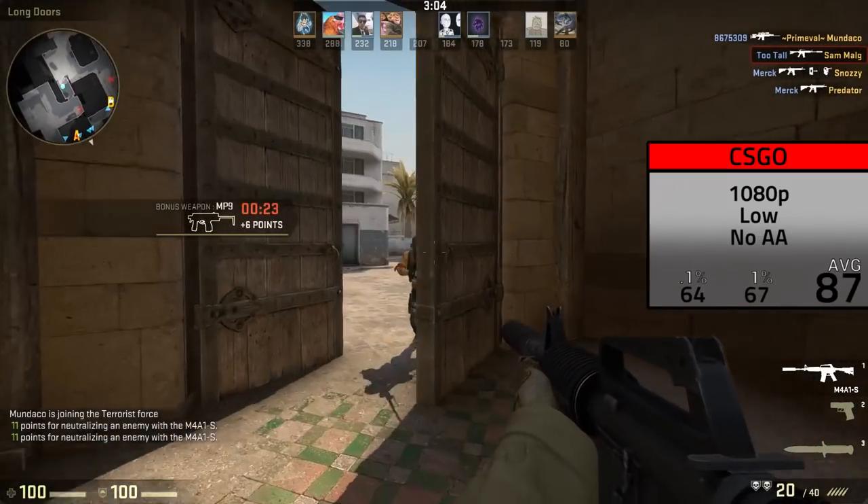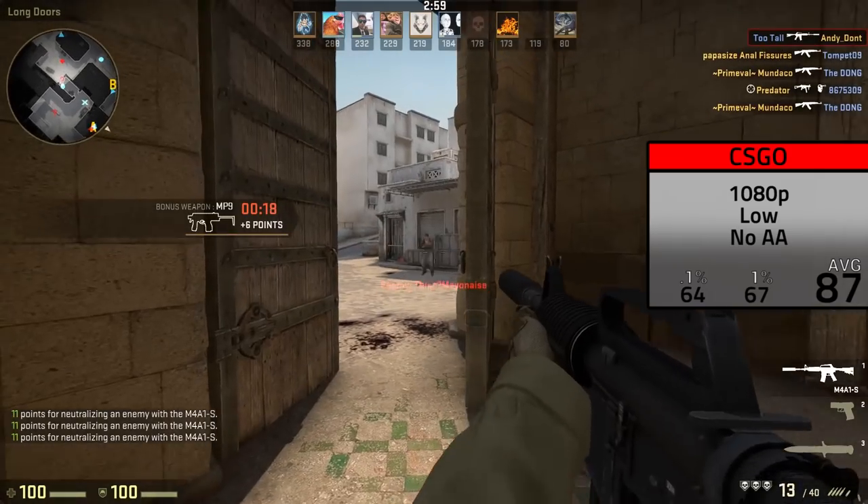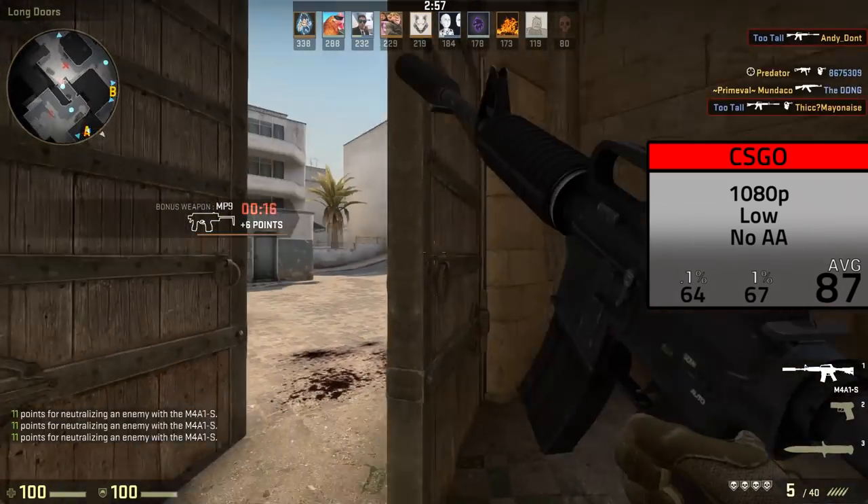Next up was CSGO, which was a little bit easier to run. I could stay at 1080p low settings with no anti-aliasing, and I averaged 87 frames per second.